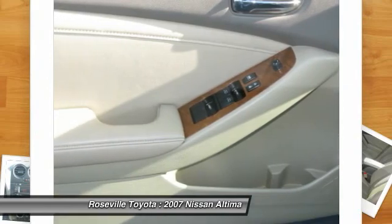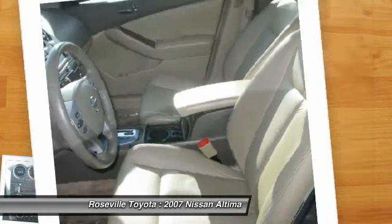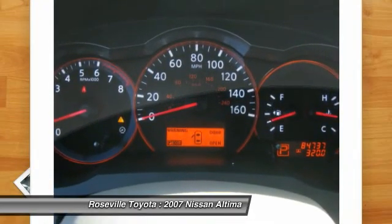AM-FM stereo radio, power windows, CD player, power door locks. This vehicle offers reliability and good looks at a great price. So come in and take a test drive today.